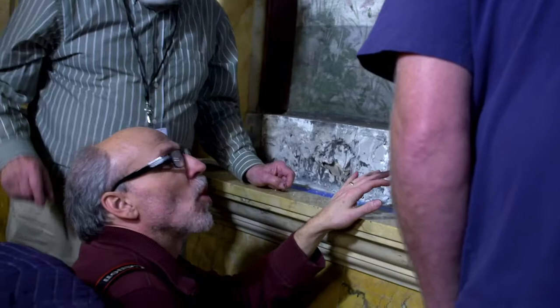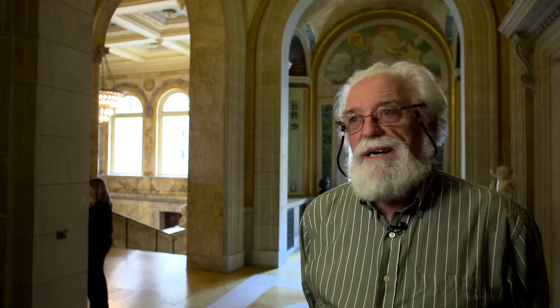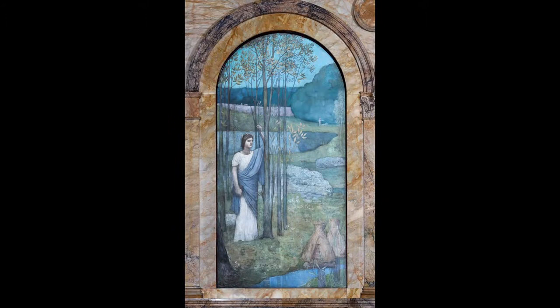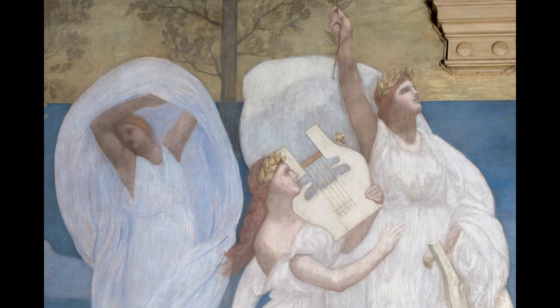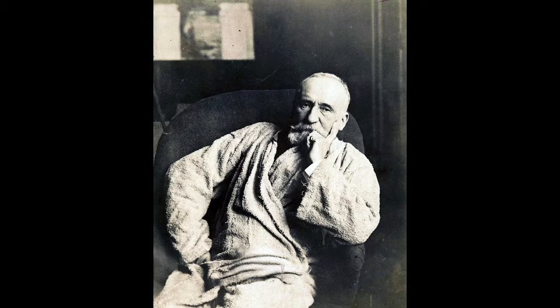It is a kind of project that has never really been done before — not surprising, because the technique used of adhering the canvas to the wall with an adhesive composed of linseed oil and white lead is extremely permanent. This mural cycle by Puvis de Chavannes is the only one of his mural cycles outside France, and Boston is really lucky to have it. It's a national treasure. Pierre Puvis de Chavannes was really the go-to muralist in the 19th century — the most highly regarded muralist in all of France — and it was a massive coup to get him to contribute to the new Boston Public Library.